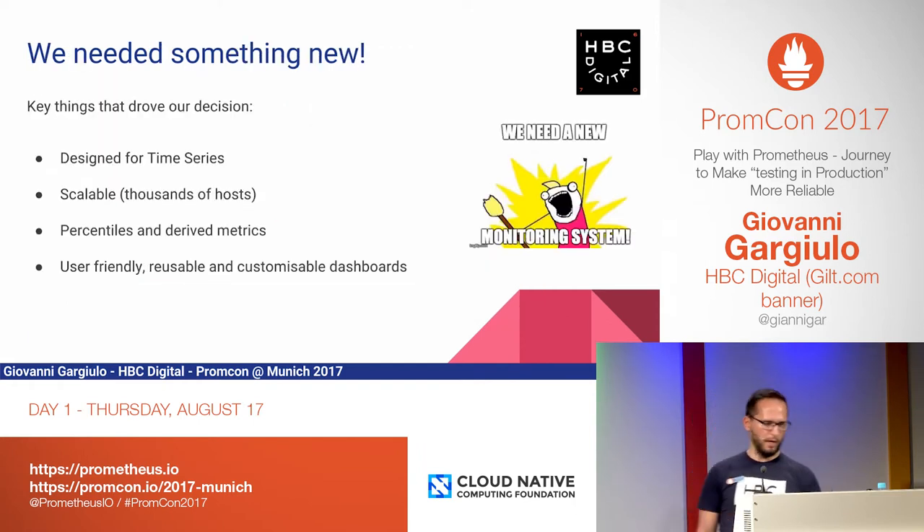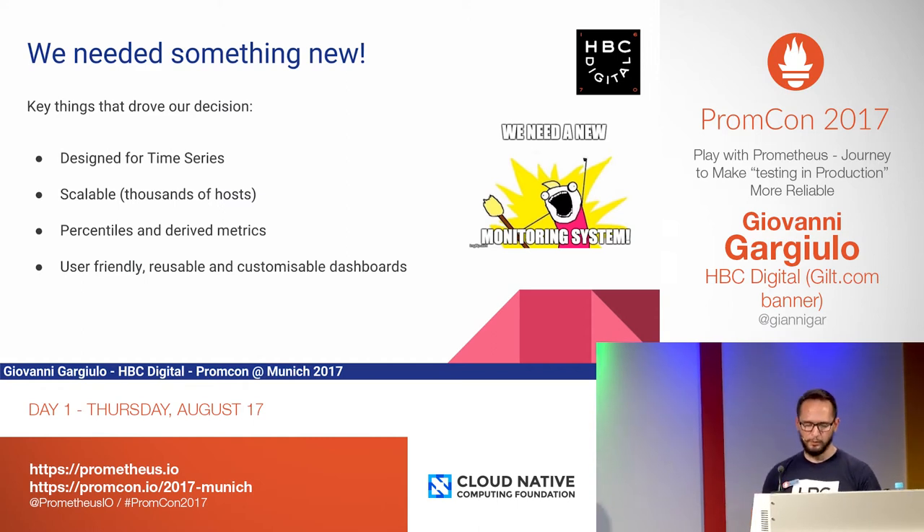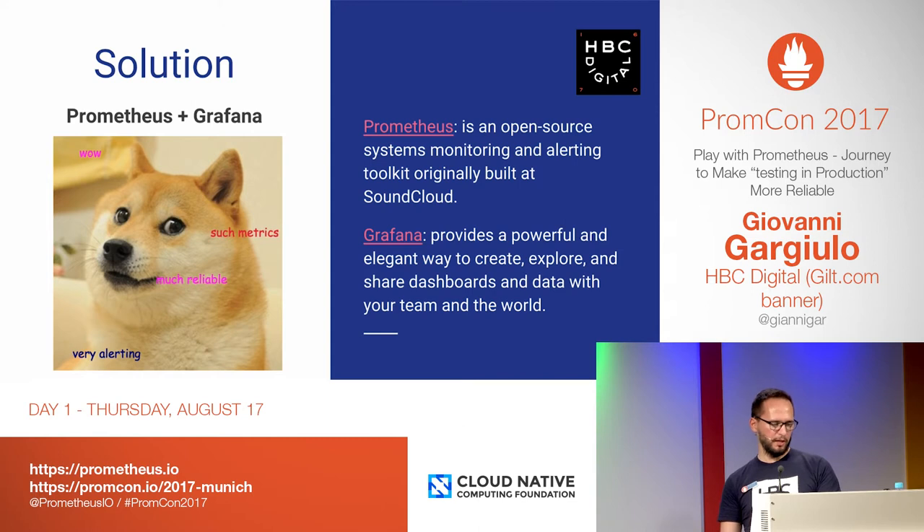So we definitely needed something new. The key things driving our decision were that the new solution should be designed for time series, should be scalable — in production we have 350 microservices, and if you consider an average of three instances per service, this quickly adds up to more than 1,000 instances in AWS. We also wanted percentiles and derived metrics — when you instrument your code yourself, you want to keep things simple and delay custom metrics to a later stage. On this, Prometheus is great. And we wanted the tool to give you the possibility of creating custom and beautiful dashboards, or at least work alongside something else. The decision was simple — we adopted Prometheus and Grafana.